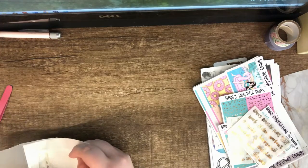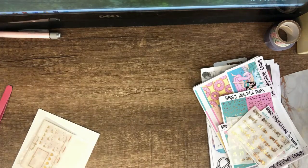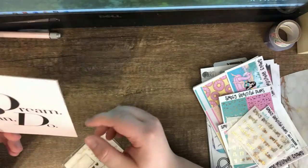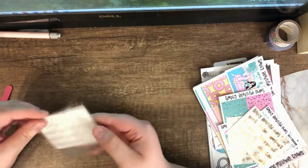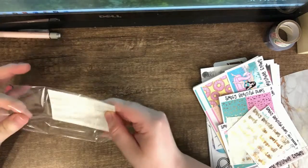The packaging looks plastic but it's paper. I'm so excited about this. It's Pretty Pinko's 'Dream Plan Do' — really cute. I got this because it's a bunch of scripts that I needed and wanted to get.